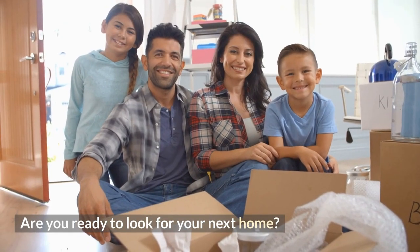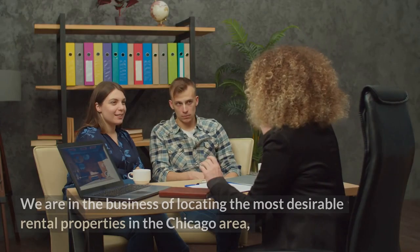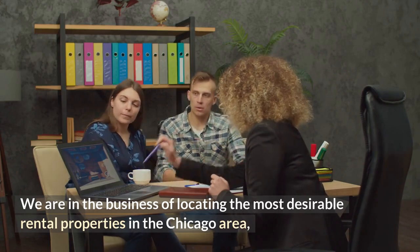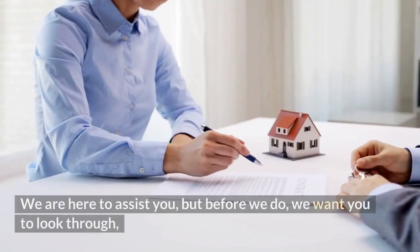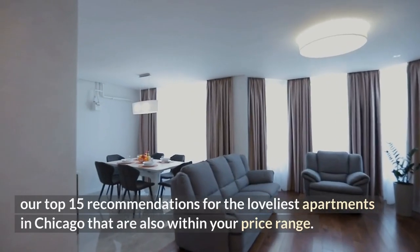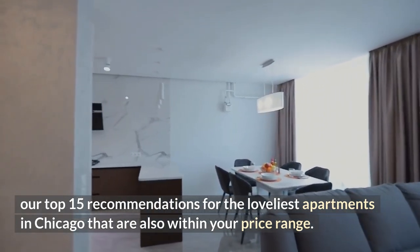Are you ready to look for your next home? We'll make it a breeze for you. We are in the business of locating the most desirable rental properties in the Chicago area, and we do so at no cost to you. We are here to assist you, but first we want you to look through our top 15 recommendations for the loveliest apartments in Chicago that are also within your price range.